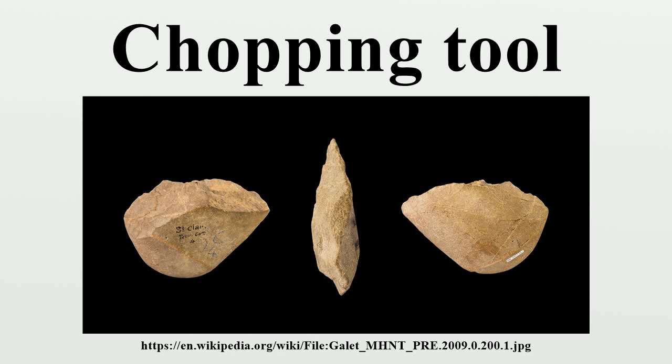In archaeology, a chopping tool is a stone tool. Stone tools have been dated using scientific methods such as carbon-14 dating and potassium-argon dating, and have been found to be almost 2 million years old. Chopping tools have been found to be about 2 million years old as well.